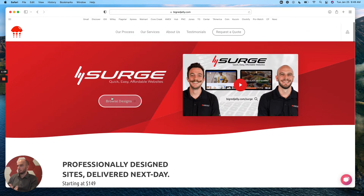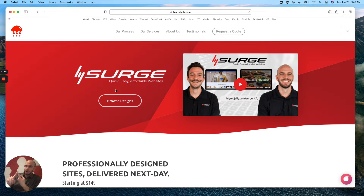And that's kind of the sentiment that we wanted to share with this particular product, which is Surge. So what is Surge? Well, to put it very briefly: quick, easy, affordable websites.